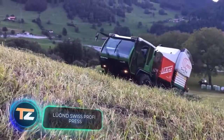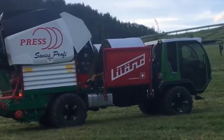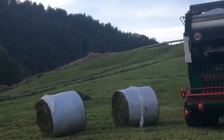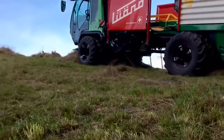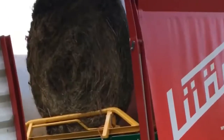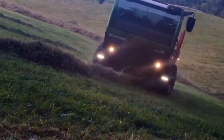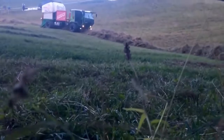Lewand Swiss Profi Press. After seeing one of the machines we've shown today, some of you may have wondered how exactly the grass is collected from the field after drying. Of course, specialized machinery comes to the rescue — these are balers, which are usually tractor trailers. The Swiss company Lewand has come up with a way to improve the technology. The result is the Swiss Profi Press, a hay baler that's an independent machine. Thanks to its own 175 horsepower engine, the machine can handle a large volume of dry material at a relatively high operating speed.